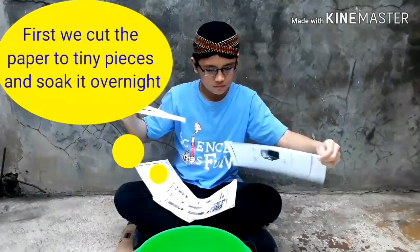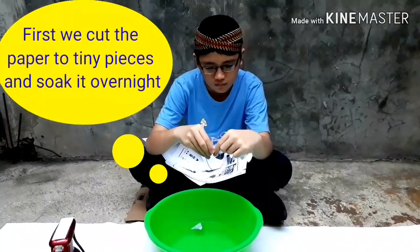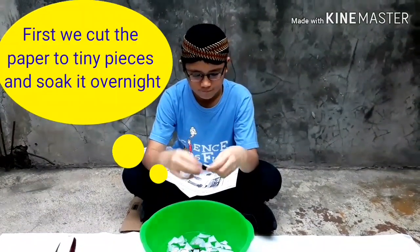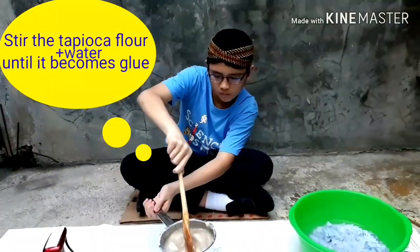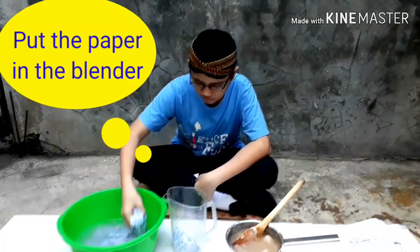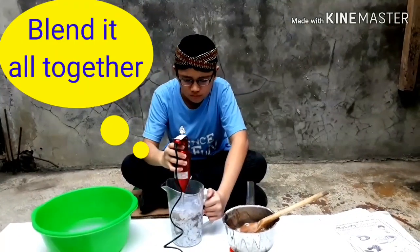Rip the paper and soak it overnight. Pour tapioca flour and water. Stir it until it becomes glue. Put the paper in the blender. Blend the paper and water. Put glue in. Blend it all together.